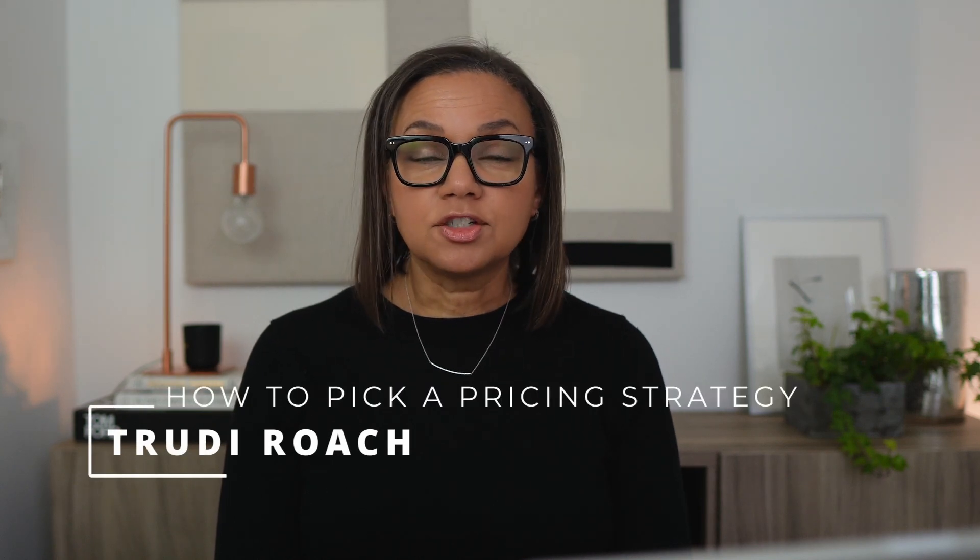If you don't pick the right pricing strategy for your clothing brand, you could be leaving money and profit on the table every single day. Choosing the right pricing strategy doesn't have to be a mystery — that's why in today's video I'm going to break down the five essential ways to pick the right pricing strategy so that you can make more sales and profit for your business. We're not just going to scratch the surface, this is going to be a deep dive, so grab a notepad and let's get started.